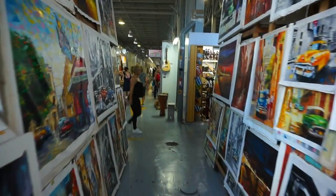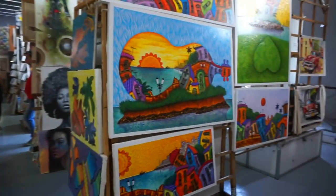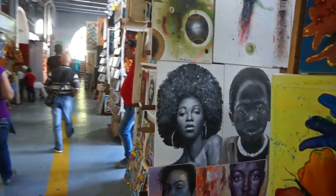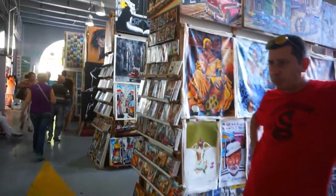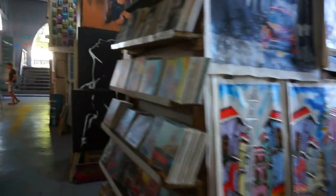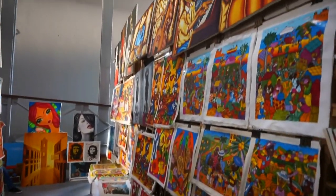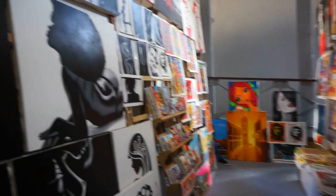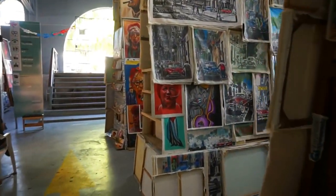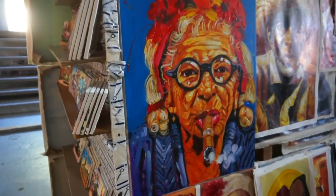Now let's walk through here. Here's another view of the paintings, and it continues — you can see more over here, more beautiful paintings. Hola! These are beautiful, aren't they? What I really like in Cuba is the choice of colors — very bright, beautifully painted. What about this one? They would look great in any living room.